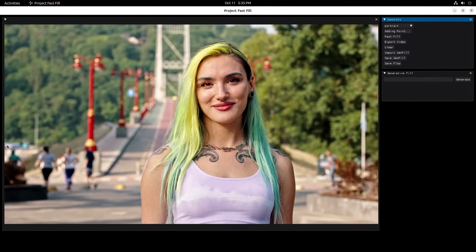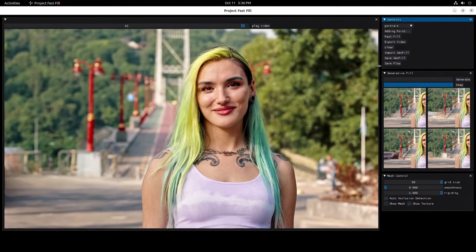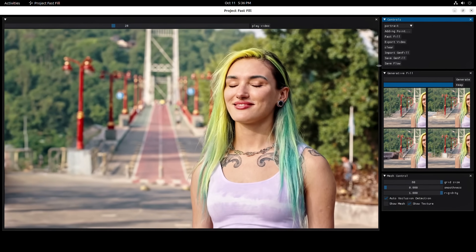One of the more interesting tools was called Project Fast Fill. You can see the presenter masking out an area in the frame and removing people — similar to Generative Fill in Photoshop. But much to the audience's surprise, he soon reveals that this is in fact a video, and that the people were not only removed but the rest of the video is tracked as well. Pretty amazing stuff.